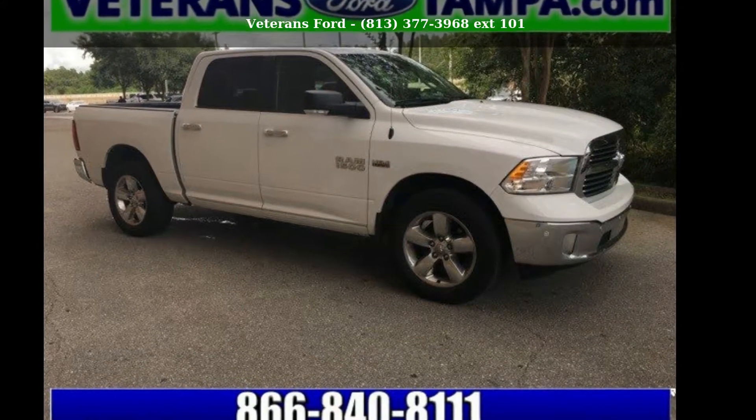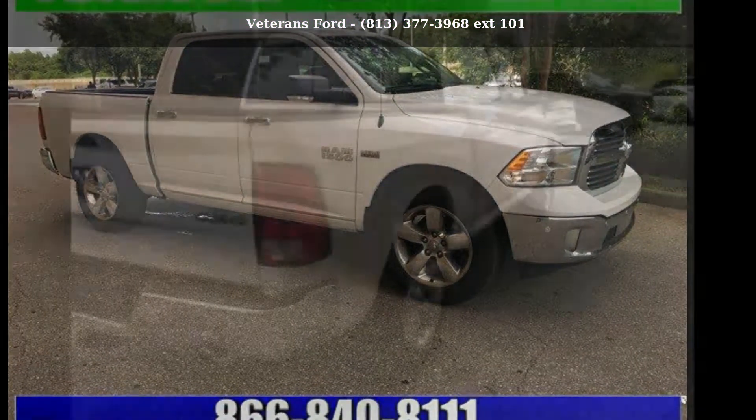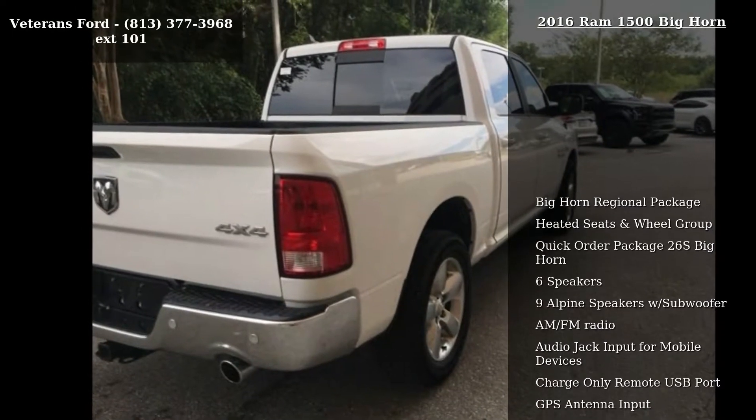Imagine yourself in this Ram 2016 1500 Bighorn. This may be the set of wheels you've been looking for.